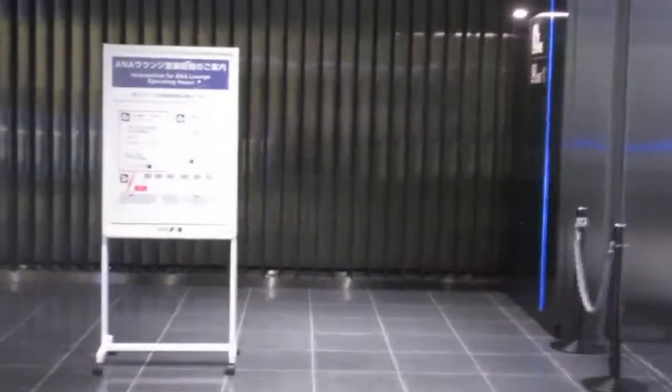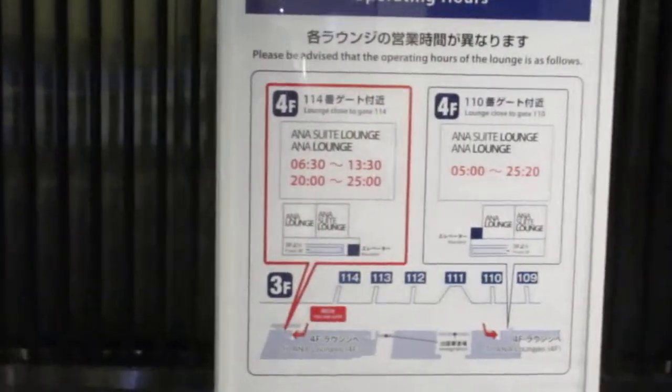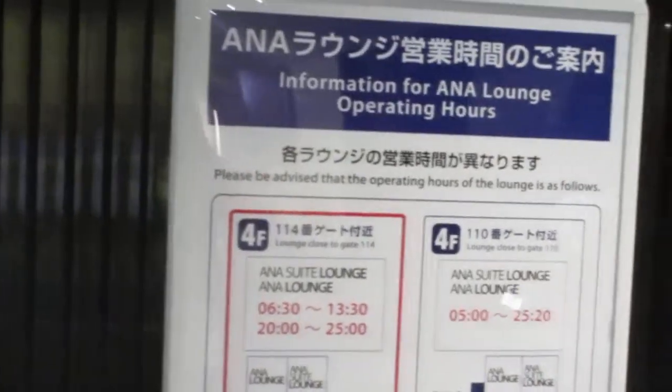So I figured I'd walk around and see if there were any pay lounges. And I found this one, and it was pretty cheap — about 2,060 yen came out to like 20 bucks, something like that.